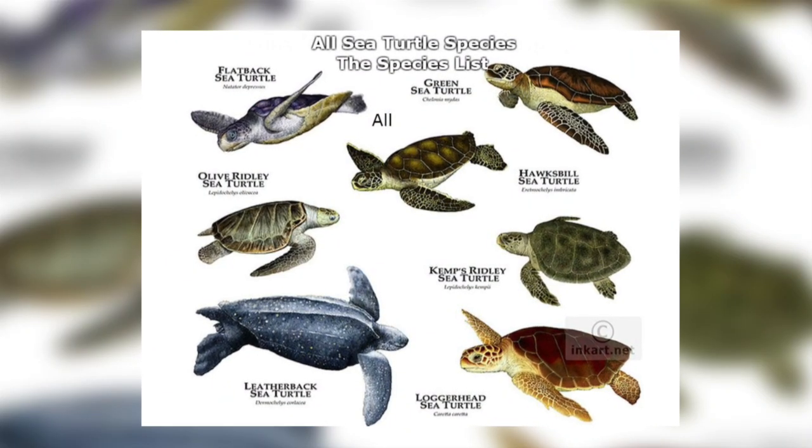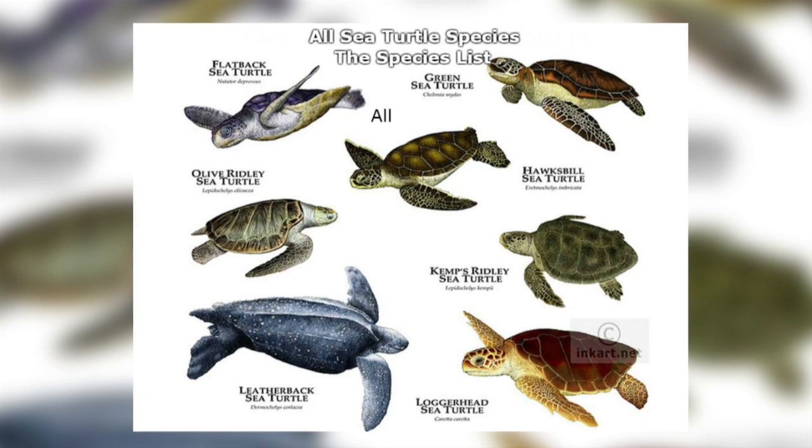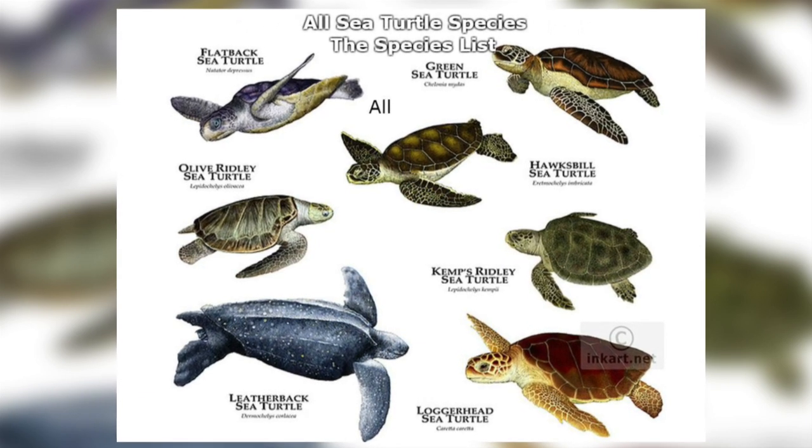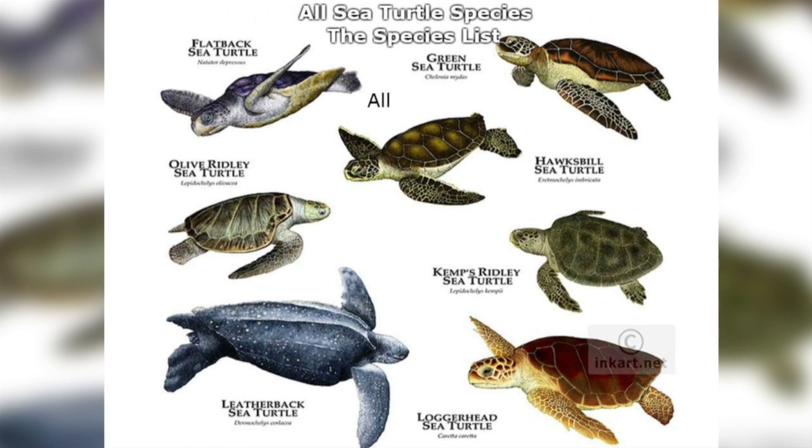There are seven species of sea turtles living today. They are the green sea turtle, loggerhead, Kemp's ridley, olive ridley, hawksbill, flatback and the leatherback sea turtle.